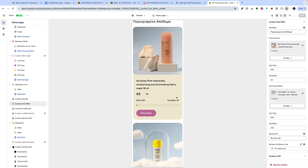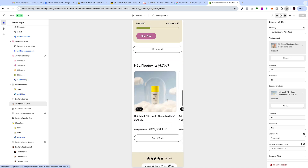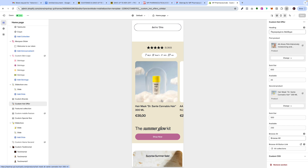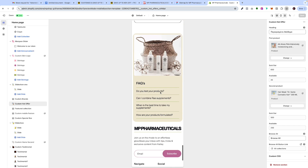Then we have new products, offers, reviews, and FAQ.